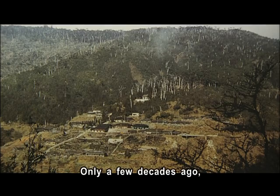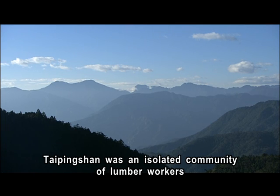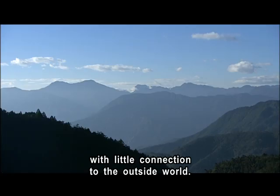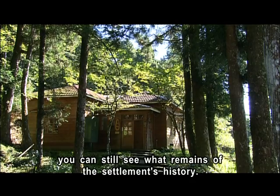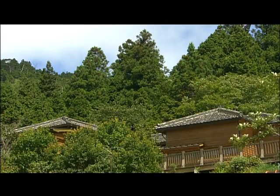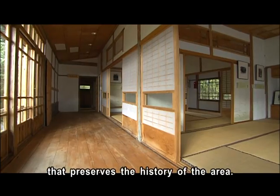Only a few decades ago, Taiping Shan was an isolated community of lumber workers with little connection to the outside world. Along the central staircase, you can still see reminders of the settlement's history. The Japanese-style hostel has been converted into an archive that preserves the history of the area.